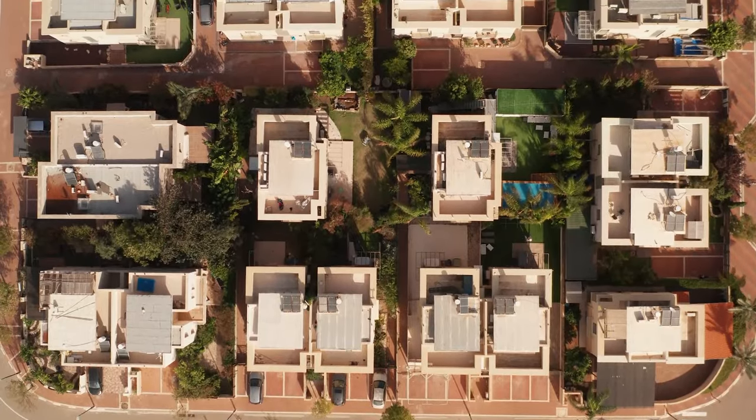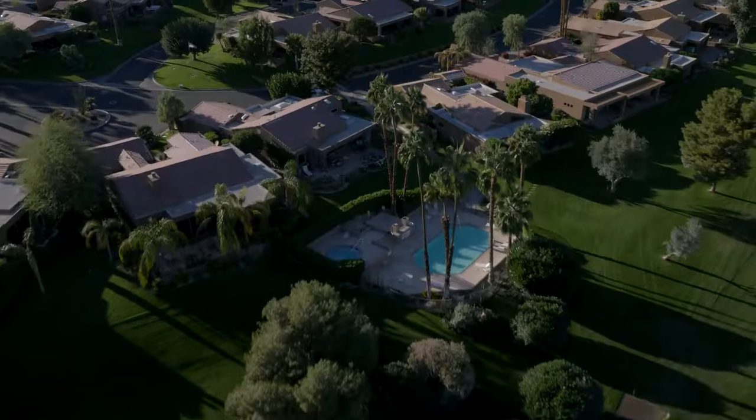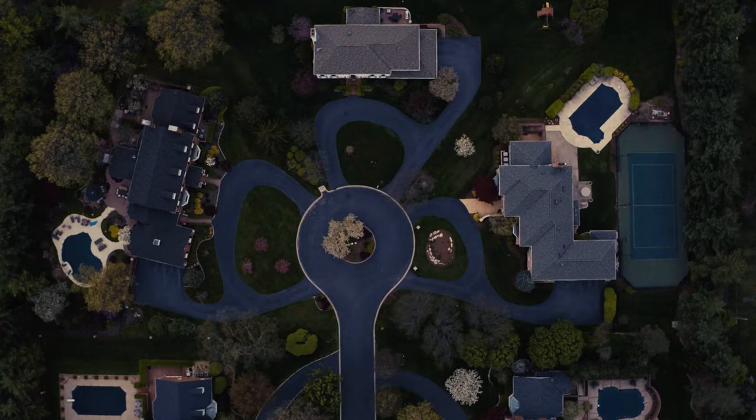We'll delve into the history of these architectural marvels, uncover the stories behind their creation, and take a virtual tour of their opulent interiors.